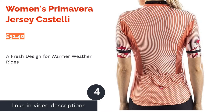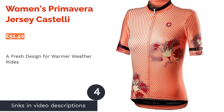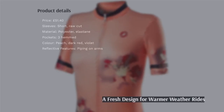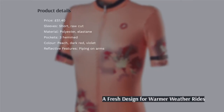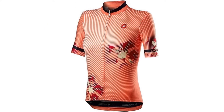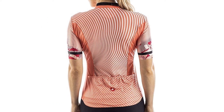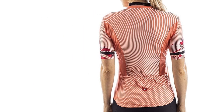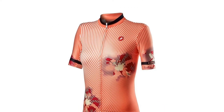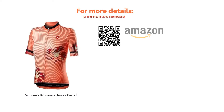We have to say that we love the design from Castelli's Women's Primavera Jersey. It still has plenty to offer functionally, as it uses the brand's signature Prosecco micromesh along with their Velocity Rev 2 four-way stretch fabric on the arms for an aerodynamic yet comfortable fit. There's also an easy-to-use full-length zip, a drop tail with three rear pockets and reflective bands for added visibility. It's even machine washable.